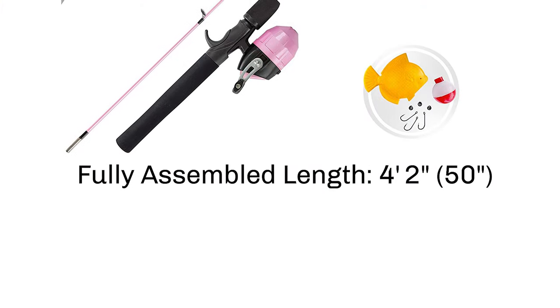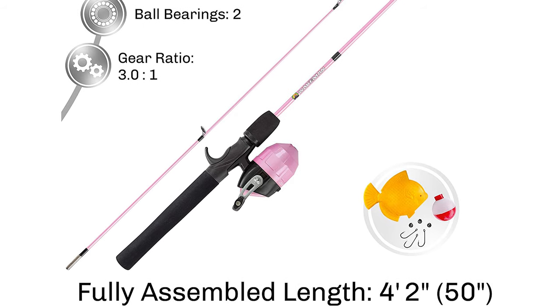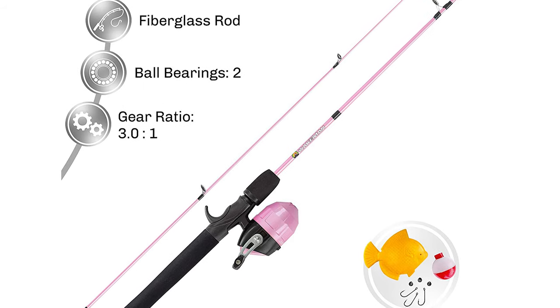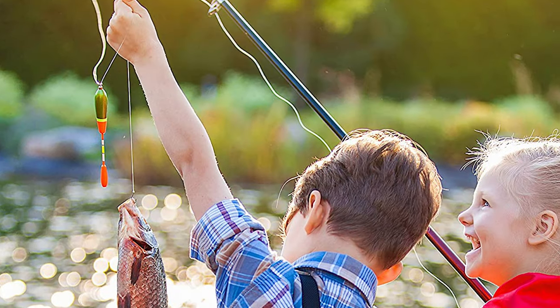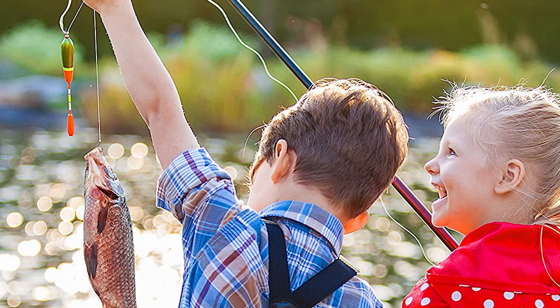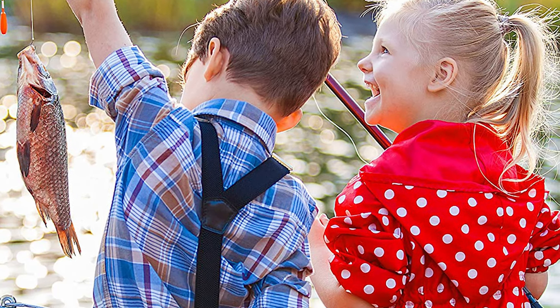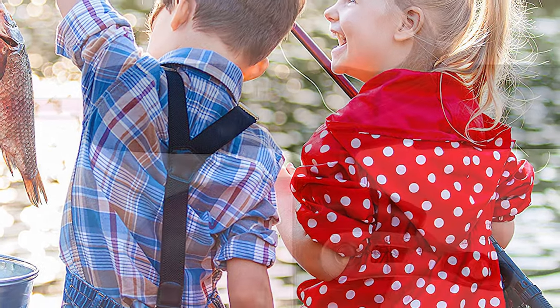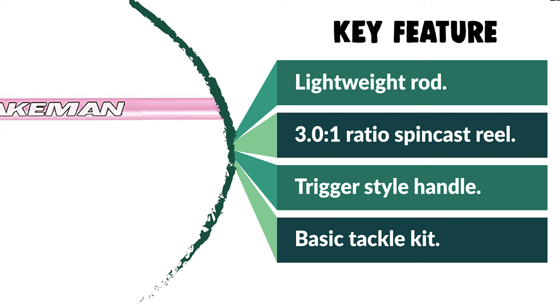The 3.0:1 ratio spin-cast style reel offers an easy push-button casting method to allow your kids to feel cool and confident when the fun starts. It is pre-spooled with 76 yards of six-pound test monofilament fishing line. The set is equipped with a trigger-style handle wrapped in foam for a secure grip, and a practice casting weight so your little ones can build confidence casting in the yard before you take them on the water. It is perfect for ponds and lakes and comes with a basic tackle kit.